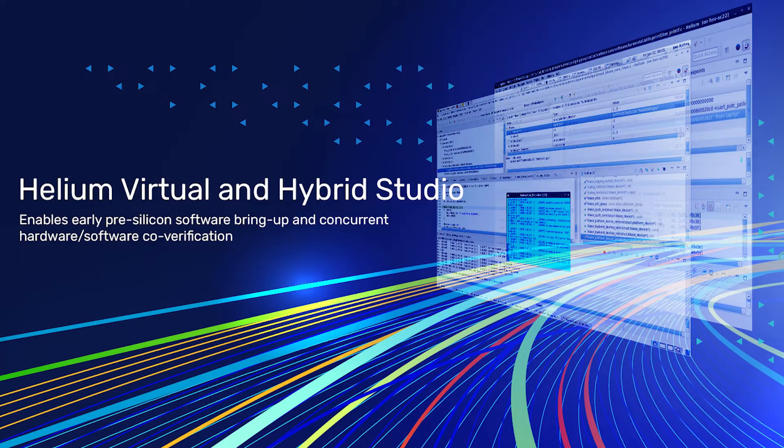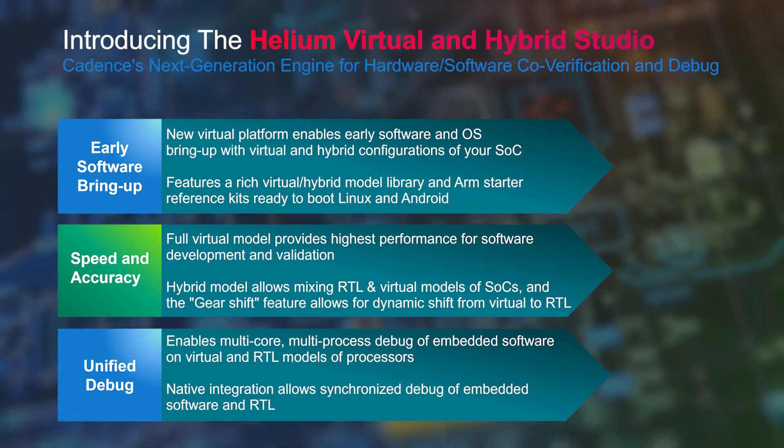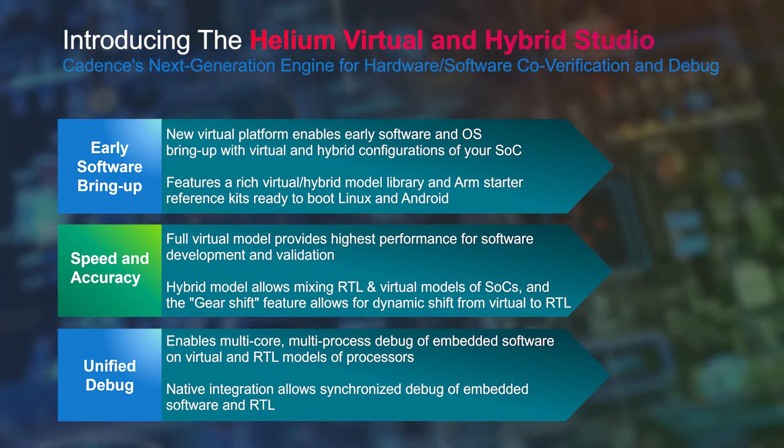To address these challenges, we have announced the new Helium Virtual and Hybrid Studio, a comprehensive solution for early software bring-up on virtual prototypes, virtual RTL hybrids, and pure RTL. Helium delivers the performance and accuracy needed to co-verify and co-debug software with hardware while they're both changing. Helium includes a unique Gearshift technology that can hot-swap software executing on virtual models to software executing on RTL models dynamically in flight, to enable cycle-accurate hardware-software verification with the highest possible performance.